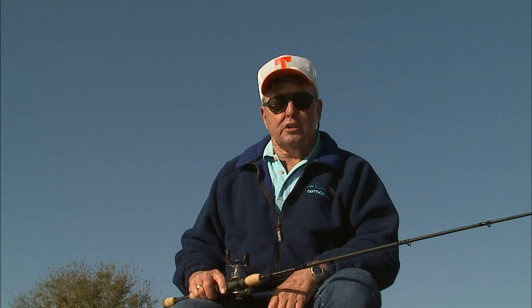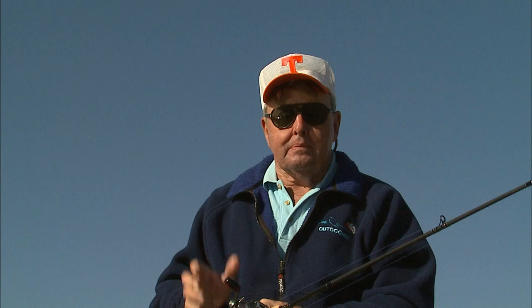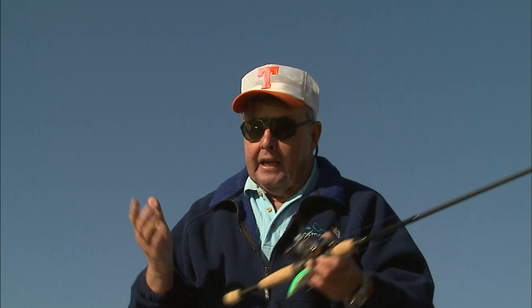I'd like to devote today's show to a subject I've believed in since I was old enough to tie on a fishing lure, and that subject is the importance of fish vision and color perception. I'll be the first to admit there's a ton about the anatomy of fish that I don't fully understand. But what I have learned is that fish use sight almost 100% in their selection of food. They are for sure greatly influenced by sound, smell, texture, and taste, but sight is by far their dominant sense.